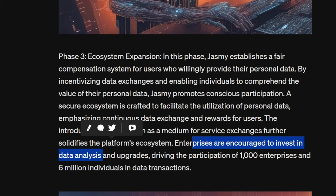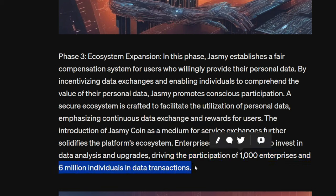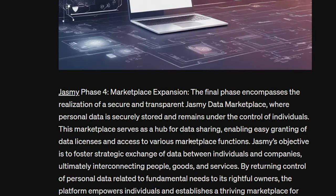Enterprises are encouraged to invest in data analysis and upgrades, driving the participation of a thousand enterprises and six million individuals in data transactions. The ecosystem for Jasmine just keeps growing — top YouTubers like Crypto Gains continuously mention Jasmine for a reason, recognizing there's something real with this project. He's called it one of the projects you have to have in your portfolio because the team is developing something that could shape the future. One thousand enterprises and six million individuals in data transactions — that is massive.